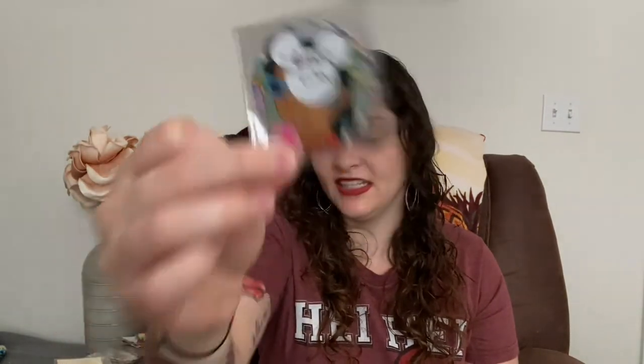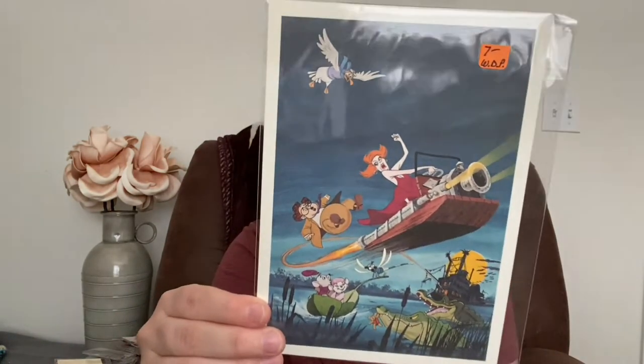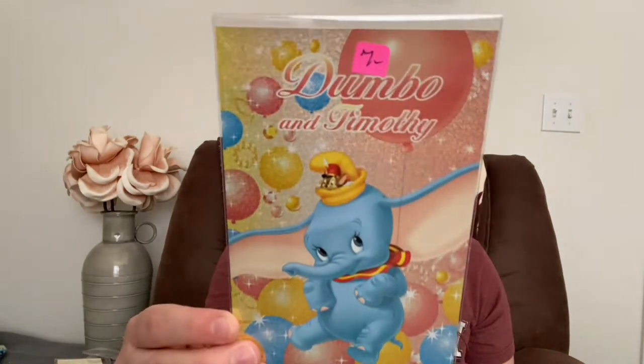Lena sent me these postcards. She sent me this one and this one — I always appreciate that. I got this adorable Rescuers card — I'm a huge Rescuers fan — and I got this Hercules one. I love postcards! Oh my goodness, look how freaking cute that is.